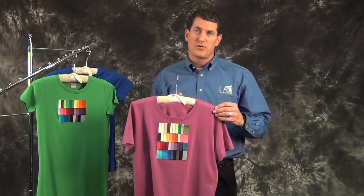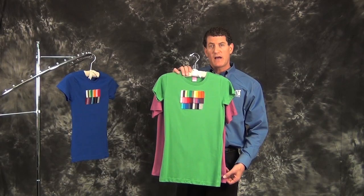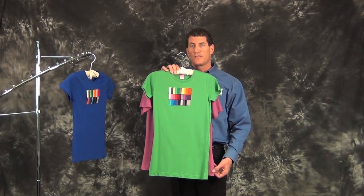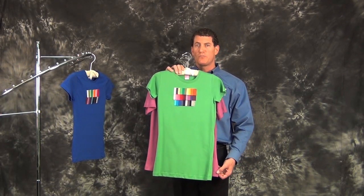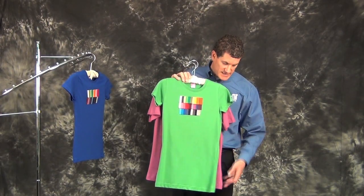Now let's look at our junior 3616 fine jersey longer length t-shirt. This style in most cases is more comparable to what some of our competitors are calling their ladies. Both samples are mediums, but as you can plainly see, they're completely different in size.